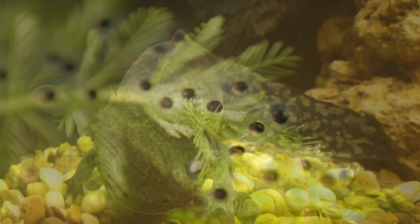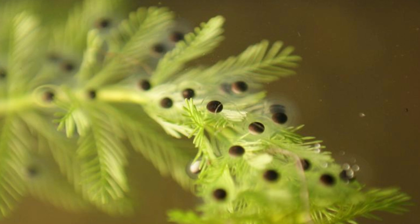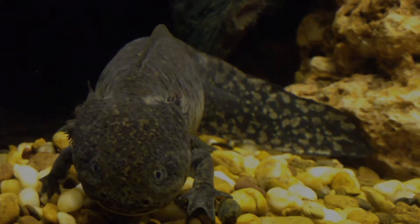A single female can lay up to 1,000 eggs on aquatic plants, which hatch in 10 to 14 days as fully formed, independent larvae. Without parental care, the youngsters begin hunting microprey immediately, growing steadily over months.